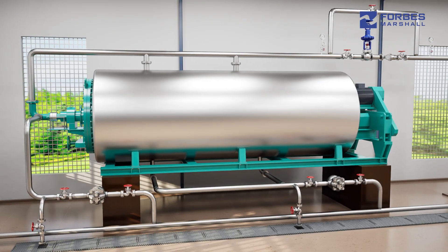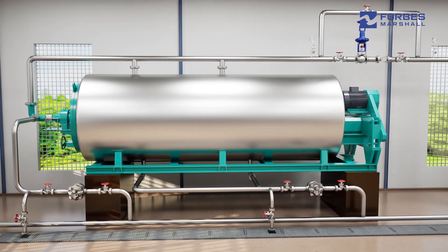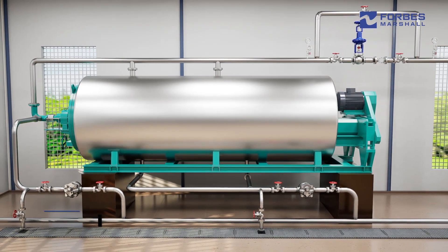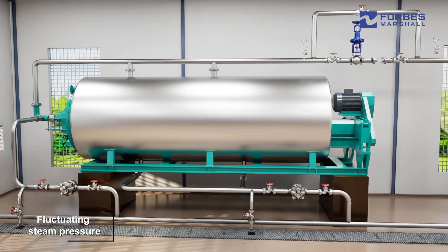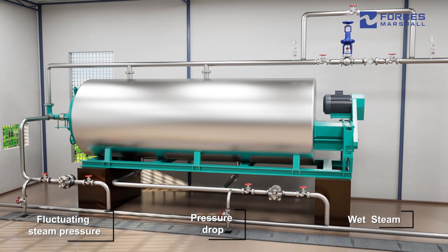Rendering cookers consume a significant amount of steam at startup. Sudden steam demand, inadequately sized boilers and piping can lead to fluctuating steam pressure, pressure drop issues, and wet steam supply resulting in higher batch times.